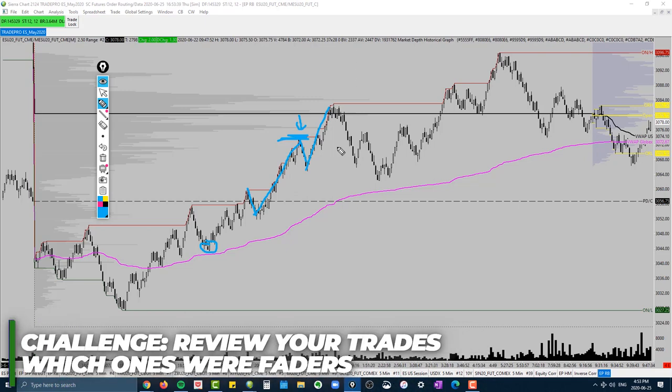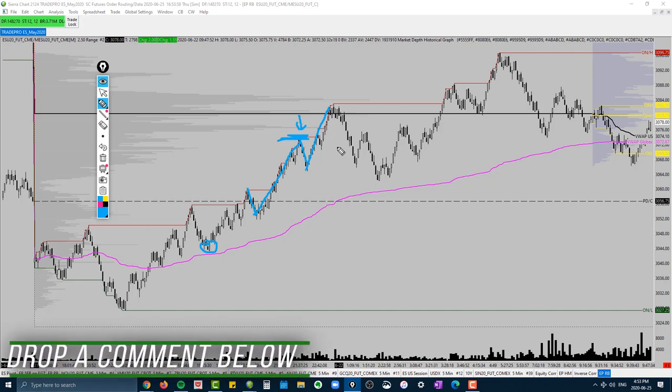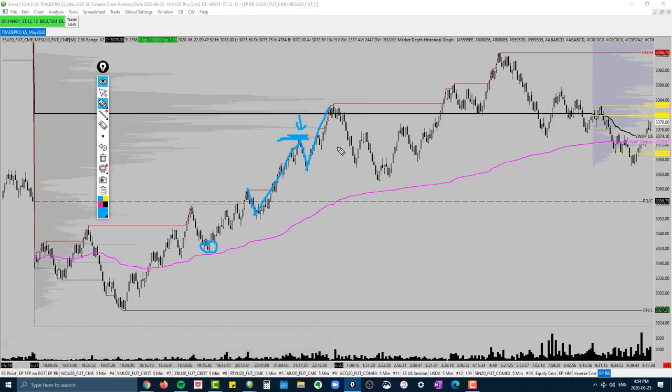I challenge you to go back into your journals, review your trades, and see how many of those trades — winners or losers — were fades against the trend. Do the math: if you had not taken those trades, how would your end result look at the end of the month? Let me know in the comments below whether it would have been a better month. Those are some of the tips and tricks you can start using today to stop losing money trading. Hope you enjoyed that one — until next time, good luck and good trading. Take care.